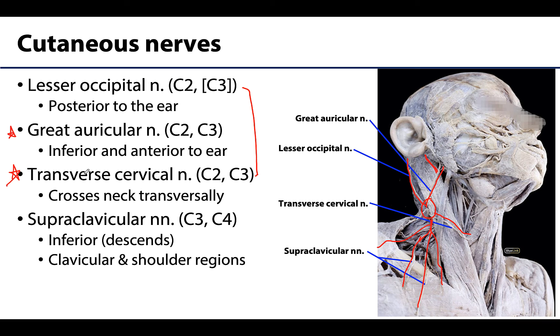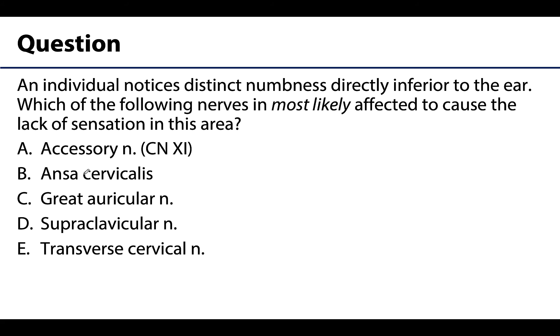That is it for the nerve point of the neck and its cutaneous branches. Let's have a question to review. An individual notices distinct numbness directly inferior to their ear. Which of the following nerves is most likely affected to cause the lack of sensation in this area? Is it A) accessory nerve or cranial nerve 11, B) the ansa cervicalis, C) great auricular nerve, D) supraclavicular nerve, or E) transverse cervical nerve?